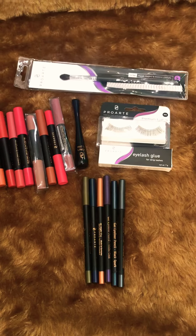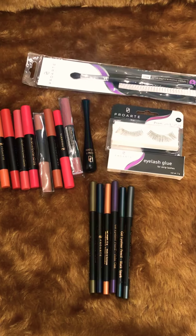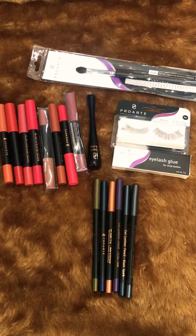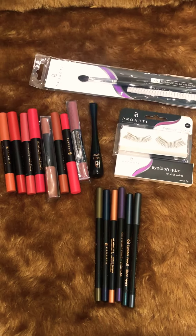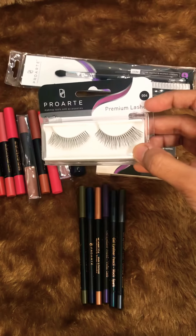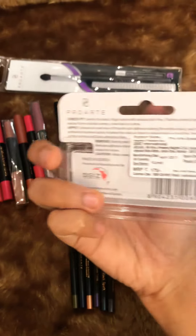Today I'll be doing a makeup haul from Pro Art. I had gone to the Beauty Palace at Lakshmi Industries, and there I saw all these Pro Art products, so I just grabbed my hands on them. So let's get started. First I'll speak up the Pro Art lashes that I got — premium lashes in the shade 04.